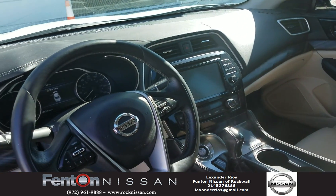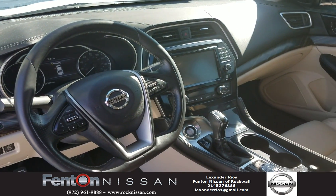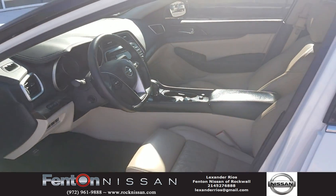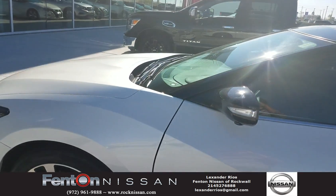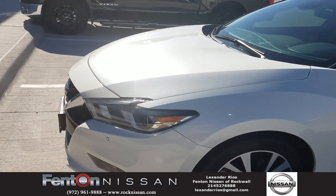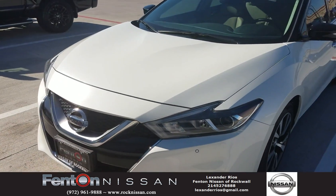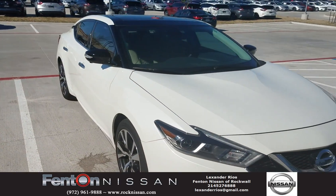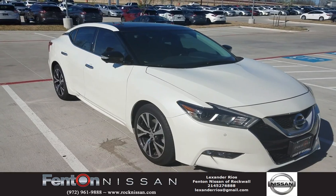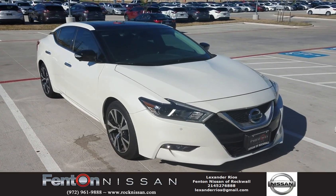This is our Platinum Edition Nissan Maxima here at Fenton Nissan of Rocco. We want to invite you guys to come out and take advantage of the great sale we've got going on, celebrating March Madness. Let's go!